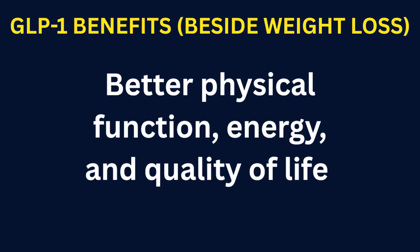Better physical function, energy, and quality of life. Even when weight loss is modest, many patients report more energy, better mobility, less joint pain, and improved overall quality of life. Even a 5% reduction in body weight can mean better metabolic markers, less inflammation in the body, less joint pain, and improved quality of life.